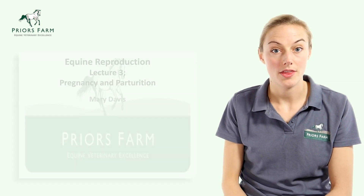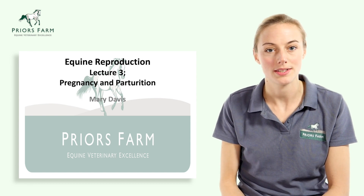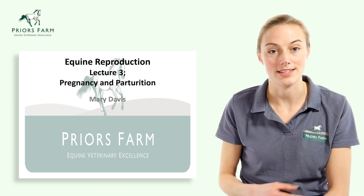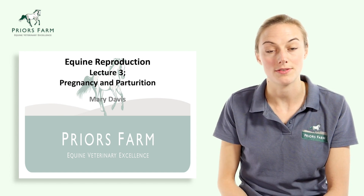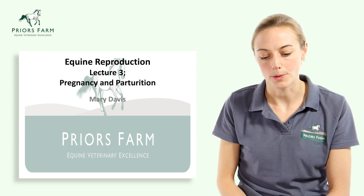My name's Mary Davis and I'm one of the vets at Pryor's Farm. Welcome to our third lecture in our equine reproductive series. In this session we're going to talk about management of the pregnant mare and parturition — the process of giving birth — and we'll talk through the various different stages of birth and a little bit about the newborn.